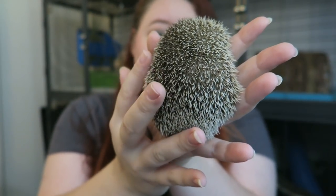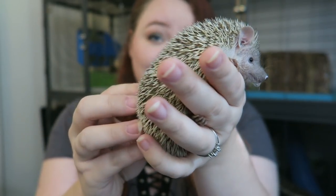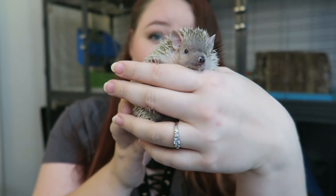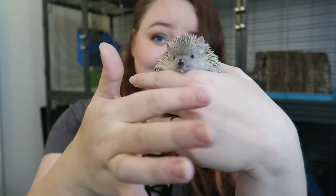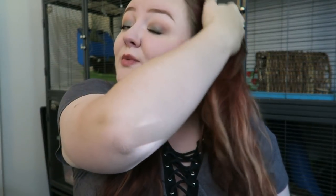The quills on a hedgehog are their number one defense, whereas the quills on a tenrec are probably their second defense, with their first being their little mouths. So that's the reason they look so similar, but they are totally unrelated. In fact, tenrecs are more closely related to elephants than they are to hedgehogs.